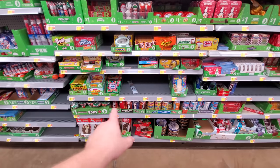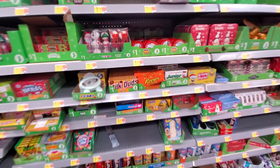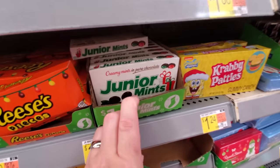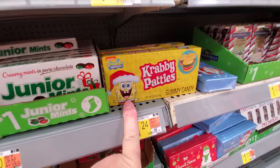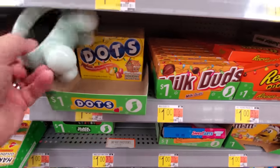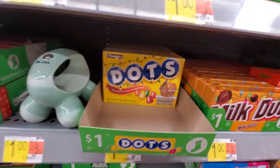I love when they put out all the Christmas packaging and candy. Look at this — bulbs on the Reese's Pieces, gifts on the Junior Mints, a Santa hat on SpongeBob, more bulbs on the Milk Duds. What do we got on Dots? Yep, more bulbs and stuff.